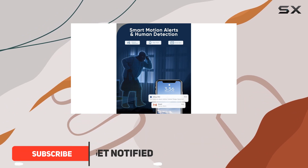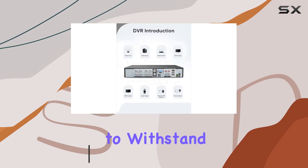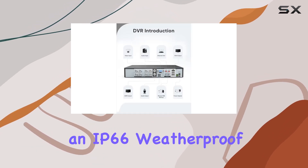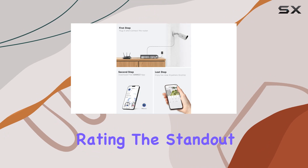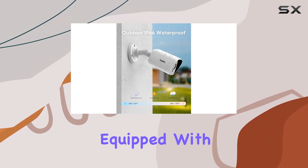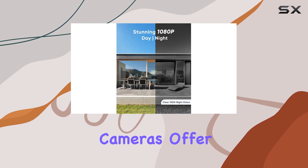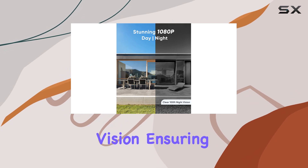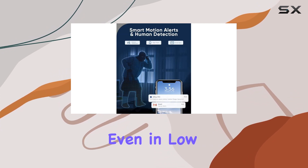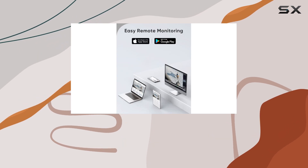This kit includes a DVR and 4x 1080P TVI weatherproof cameras, designed to withstand tough outdoor conditions with an IP66 weatherproof rating. The standout feature here is the night vision capability. Equipped with infrared lights and an IR-cut filter, these cameras offer up to 100 feet of clear night vision, ensuring detailed monitoring even in low light or complete darkness — crucial for around-the-clock security.